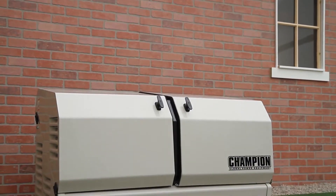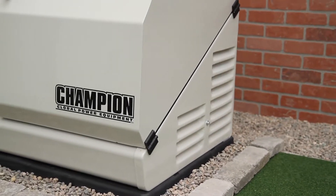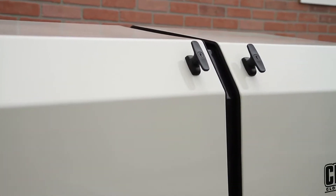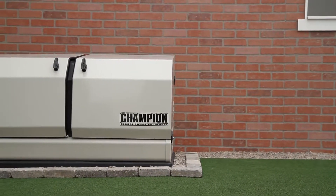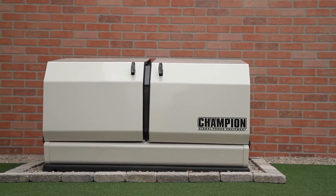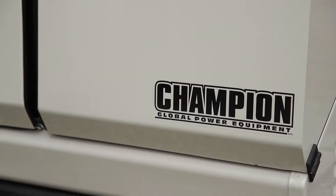Introducing Champion Power Equipment's 11 kW Home Standby Generator. Designed and engineered in the U.S., our 11 kW Home Standby Generator is the perfect choice for providing your home with a permanent source of backup power. In the event of a power outage, the Champion Home Standby Generator automatically starts and delivers continuous electrical power to your home. And since it's connected to your propane or natural gas system, it never needs refueling.